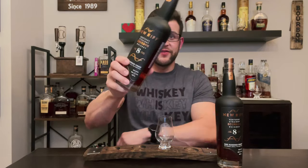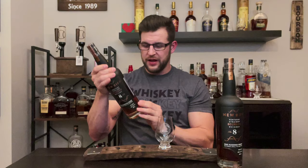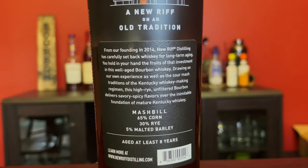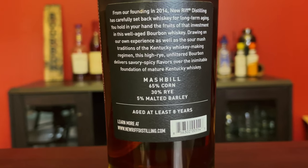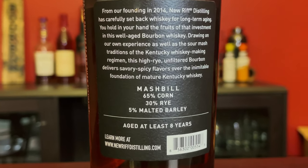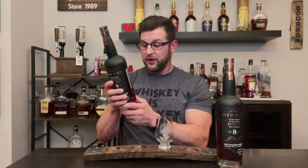Let's get to know the juice inside. Just like every other New Riff bottle, it's got that black look with very sleek gold accents — a really cool, elegant-looking bottle. On the bottle itself it says: from our founding in 2014, New Riff Distilling has carefully set back whiskey for long-term aging. Drawing on sour mash traditions of the Kentucky whiskey-making regimen, this high-rye unfiltered bourbon delivers savory, spicy flavors over the inimitable foundation of mature Kentucky whiskey.